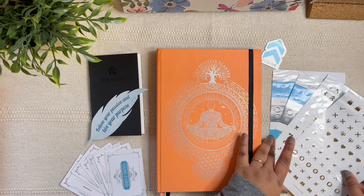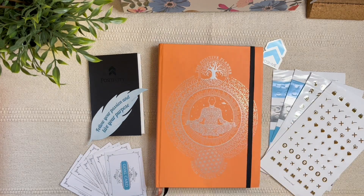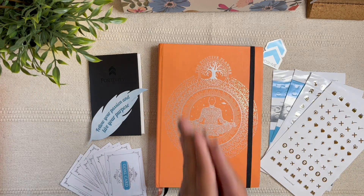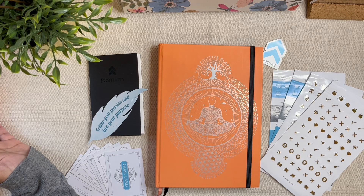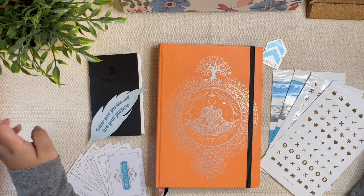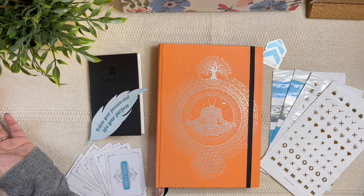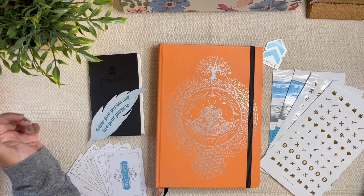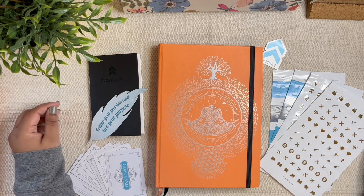Let me know what you think in the comments below — are you fascinated to check it out, would you consider buying? More planner reviews and flip-throughs are coming up this week, so stay tuned, subscribe if you haven't already, and click that notification bell because timings might fluctuate a little. Give this video a thumbs up too. Thank you so much for watching and I'll see you in my next one — bye!